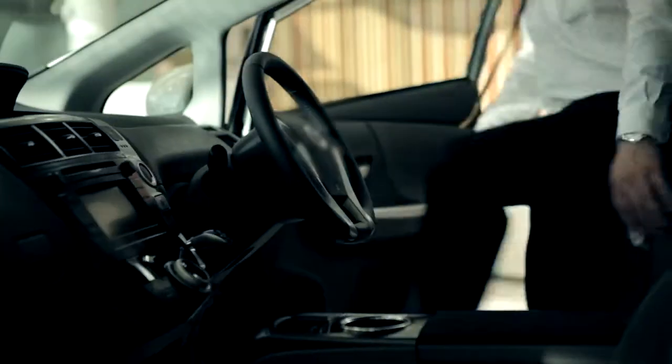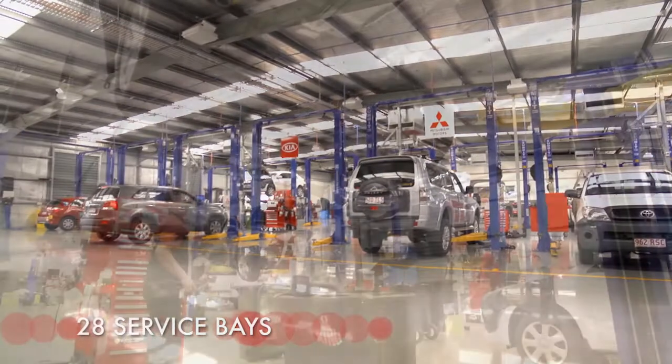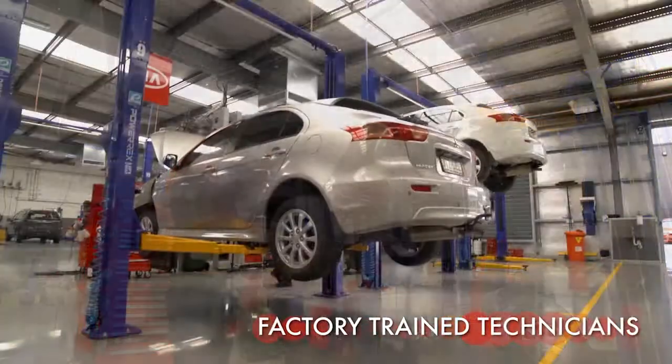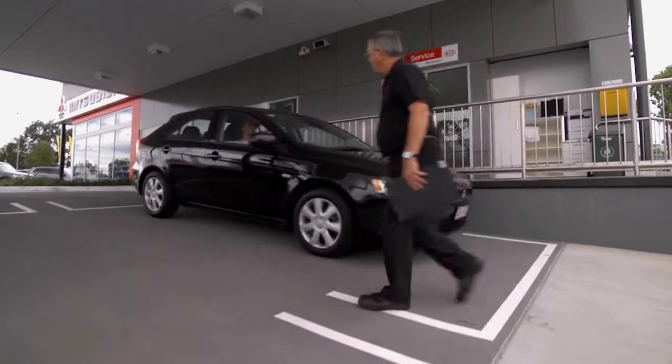With over 50 years of automotive experience, Motorama is a company you can trust with the servicing of your vehicle. Not just because we have the latest equipment and the best people, but because we're an authorised dealership that can protect your warranty and help to preserve your car's value.